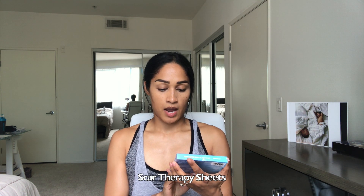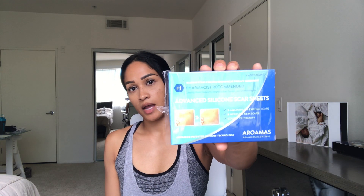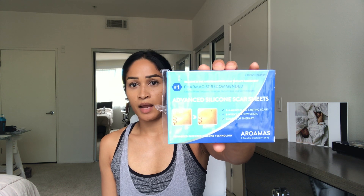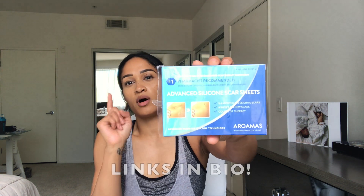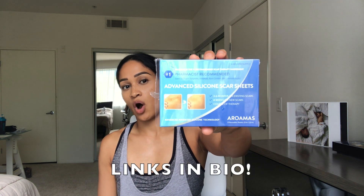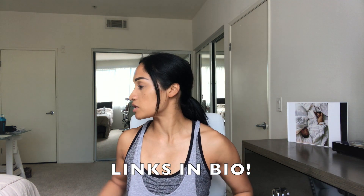Another product that I am using right now for scar therapy is by Aroamas — it's the Advanced Silicone Scar Sheets. My doctor, Dr. Chun, said it's pretty much all the same and it doesn't matter what brand, but he told me to get the tan-colored ones for some reason. I couldn't remember why, but I will also link these. They're all on Amazon so I'll make it very easy for you guys — just click on the links and I'll take you straight to the products.